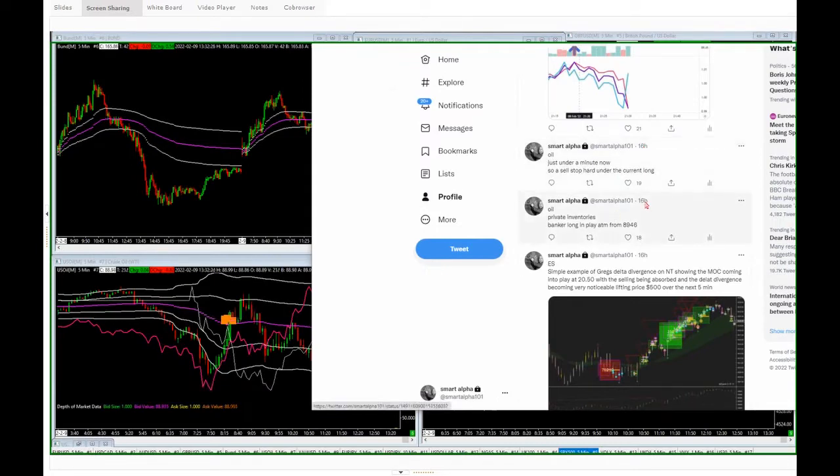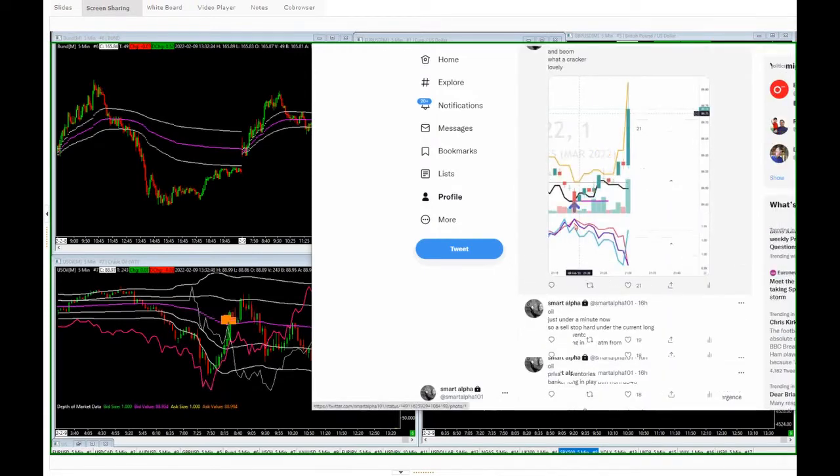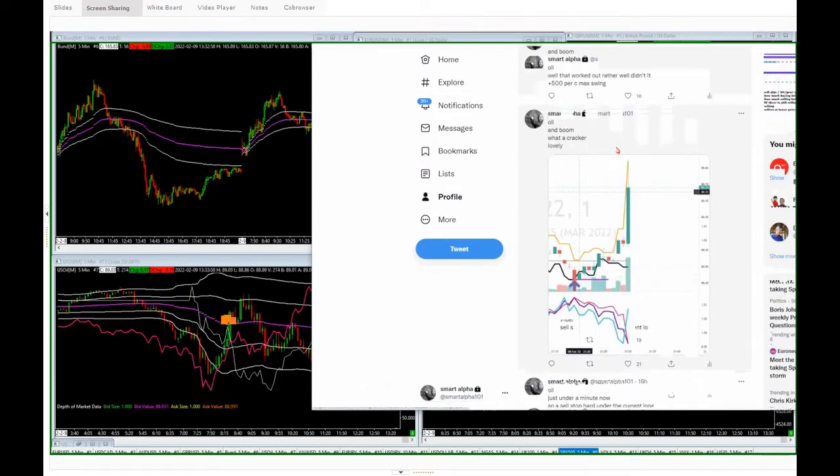You can see from the 9:23 tweet at 89.46 what happened next. The private inventory release came out and we went from our buy trade — you can see the banker long included in the chart below. We bought into the banker long, put our stops just behind the green candle before the inventory release, and then boom — big rip to the upside. A very, very nice trade — $500 per contract.